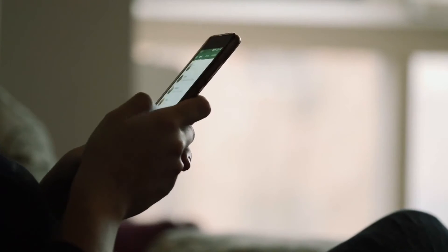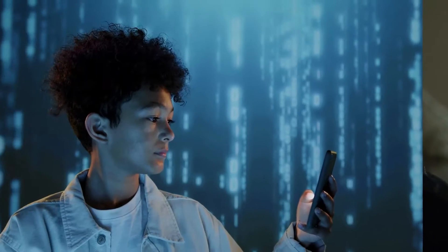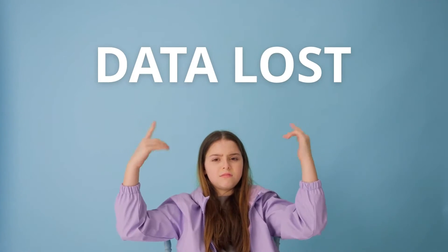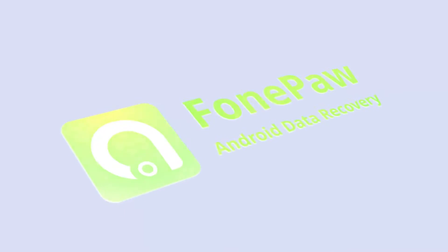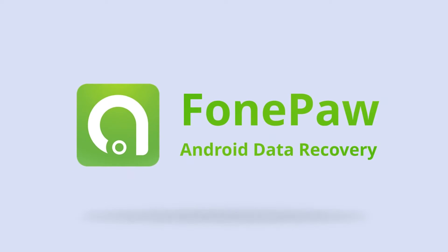Sometimes, we encounter difficulties when we accidentally deleted some important pictures or when our phone was hacked by viruses and the data was lost. What should you do? Who can help you? PhonePaw Android Data Recovery is an expert to solve all these issues.